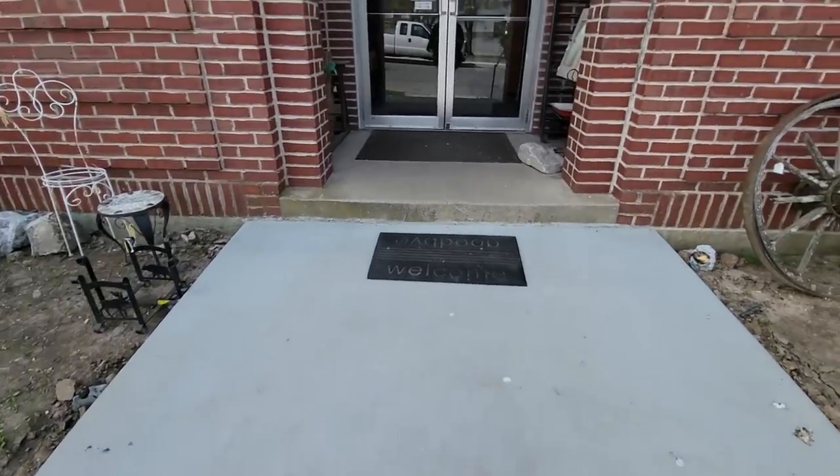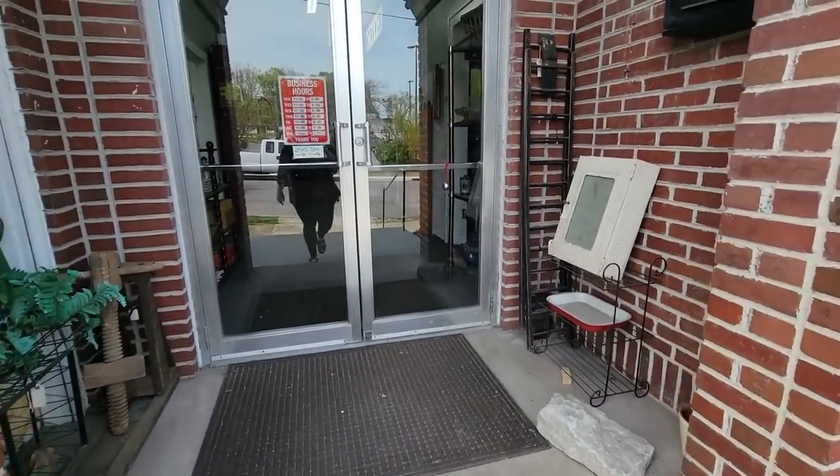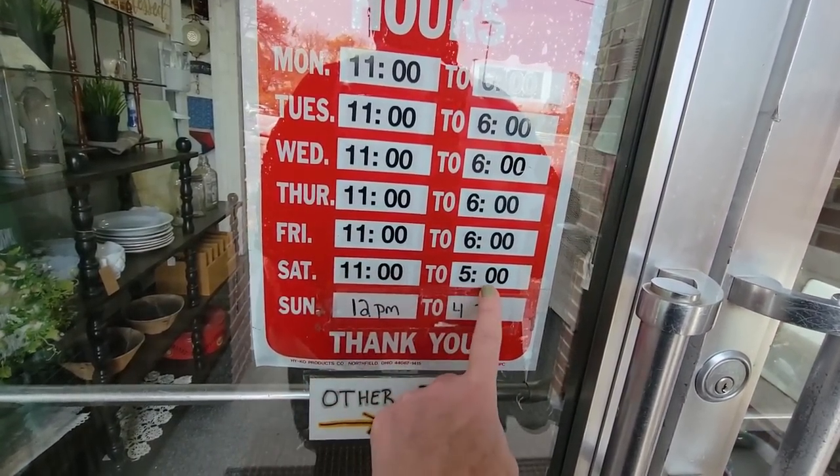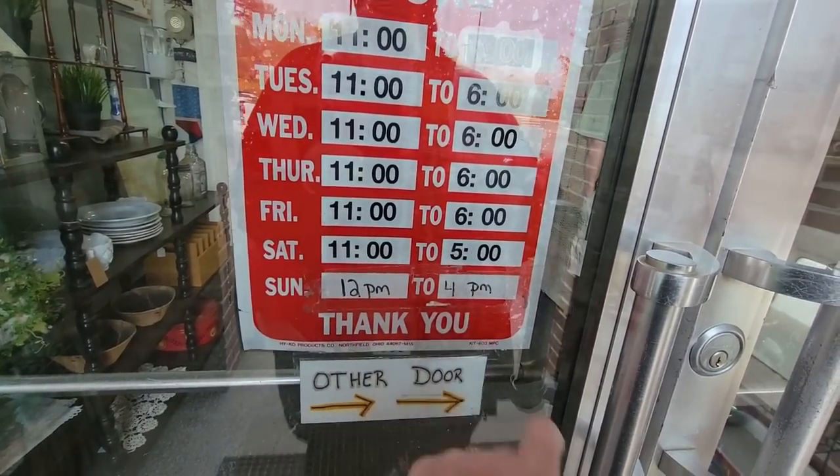They got new sidewalk here. That's nice. They are open seven days a week from 11 to 6, Saturday 11 to 5, and Sunday 12 to 4.